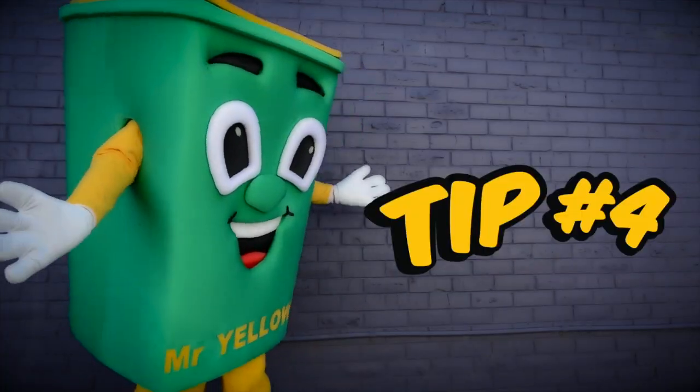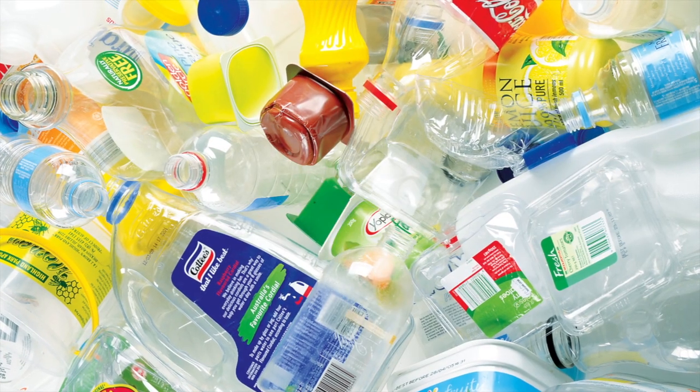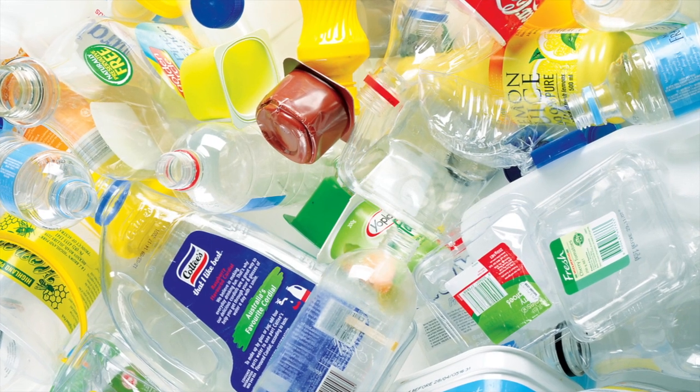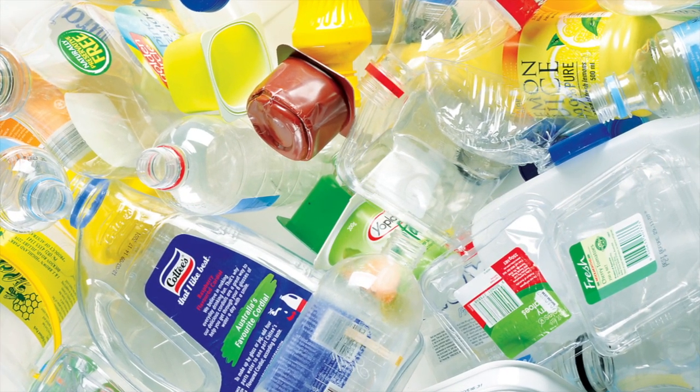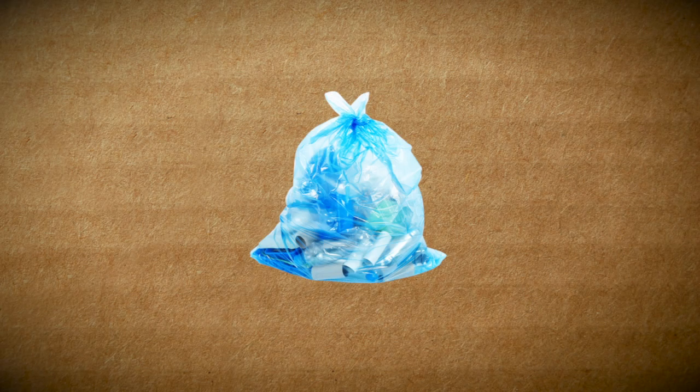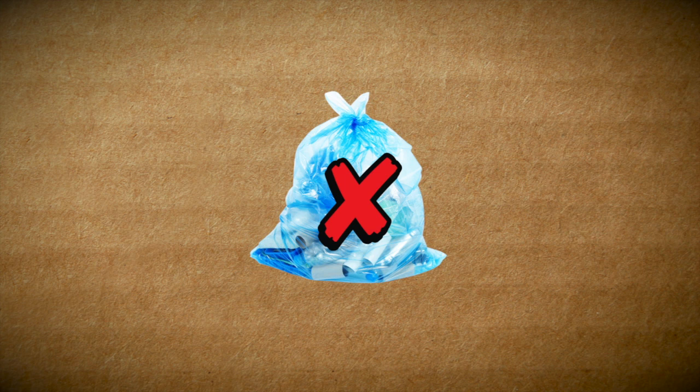Tip 4. Plastic is another terrific recycling material. All rigid plastic bottles and containers can be recycled. Just make sure you don't put your recyclables in plastic bags, as these can't be recycled and can spoil a load.